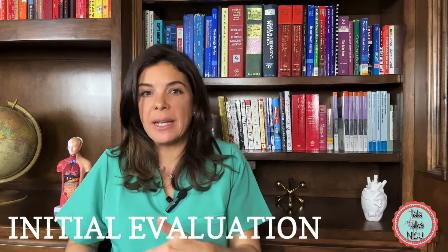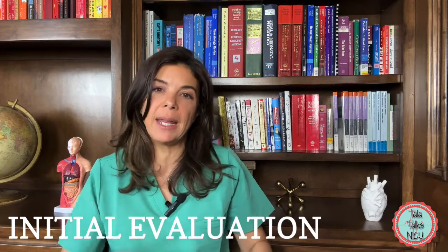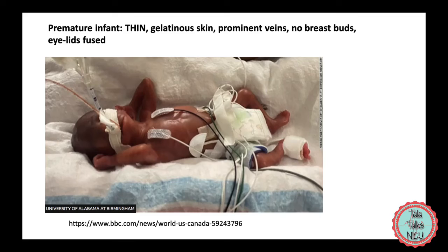The other findings in the Ballard score are dependent on skin findings and other physical exam findings. For example, the thinner the skin and the more prominent the veins are, the younger the gestational age of the baby.